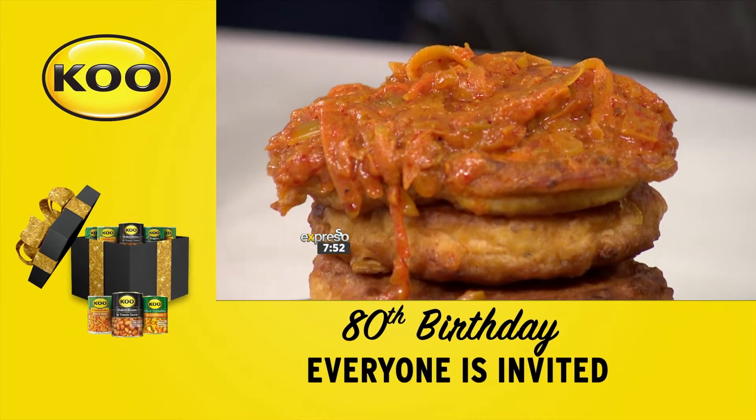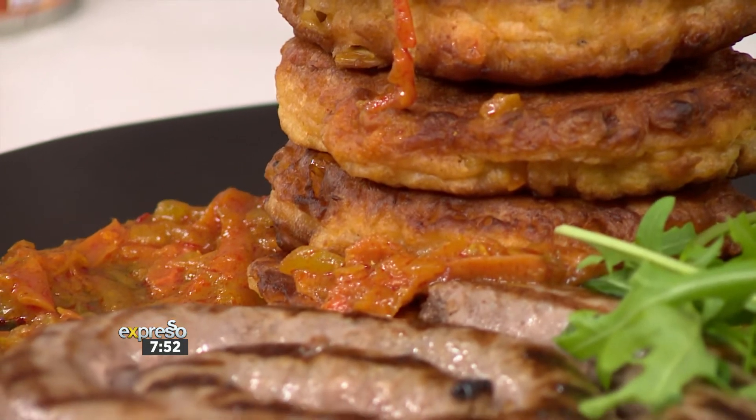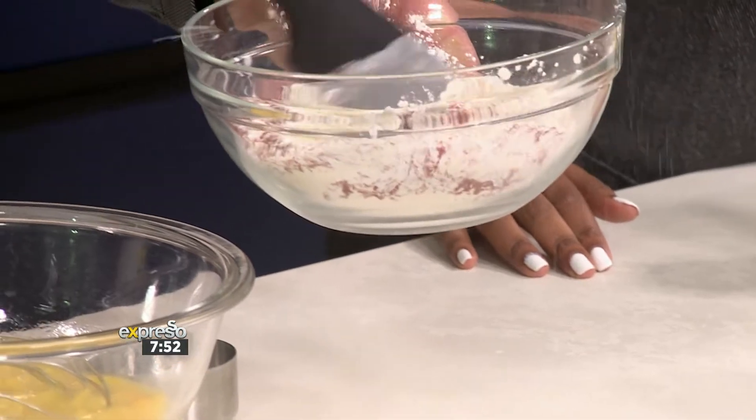We've got some baking powder going into the flour as well, and we've got smoked paprika. I'm just going to add that in to elevate it and give it that spicy smokiness. It's going to take it to another level completely, so mix those through.